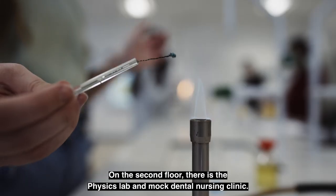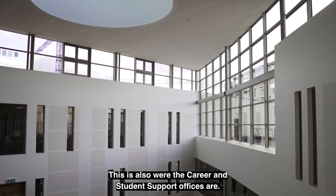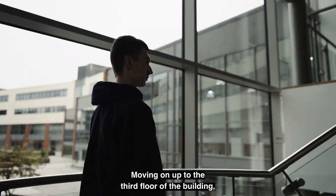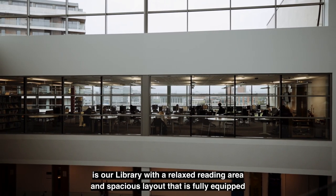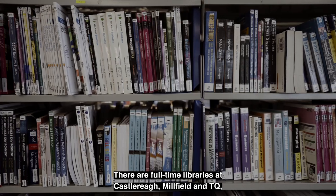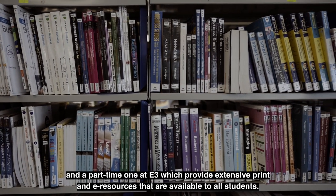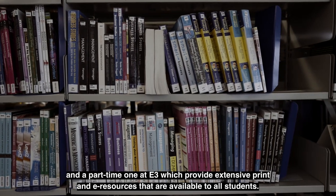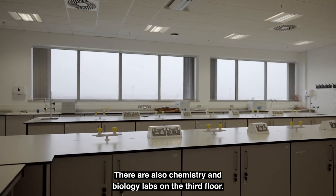On the second floor there is the physics lab and mock dental nursing clinic. This is also where the career and student support offices are. Moving on up to the third floor of the building is our library, with a relaxed reading area and spacious layout that is fully equipped with computers and has a lovely view of the harbour area. There are full-time libraries at Castlereagh, Millfield and TQ, and a part-time one at E3, which provide extensive print and e-resources available to all students. There are also chemistry and biology labs on the third floor.